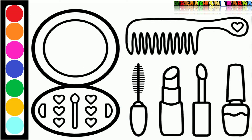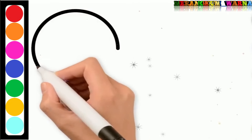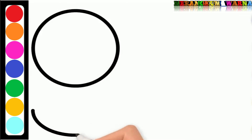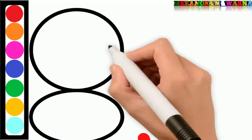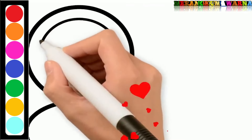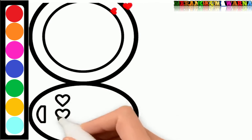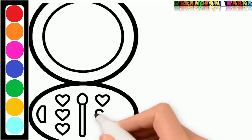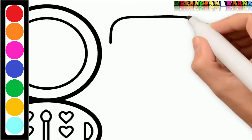First of all, let's draw it. The mirror first. Secondly, we draw the comb.